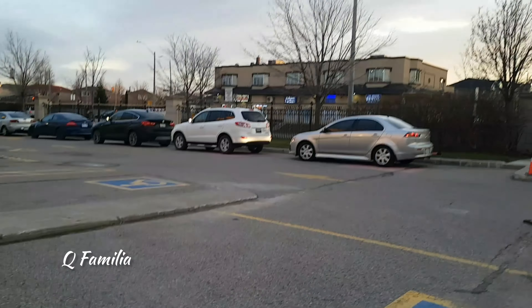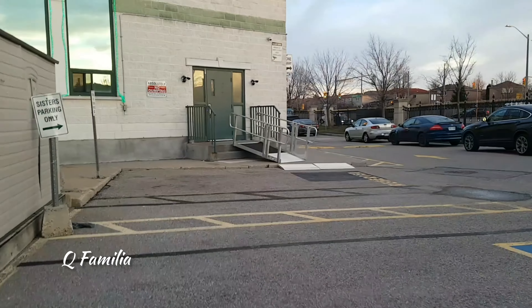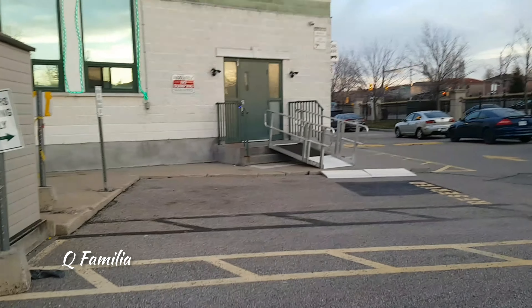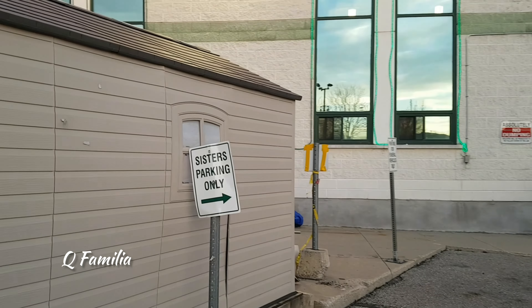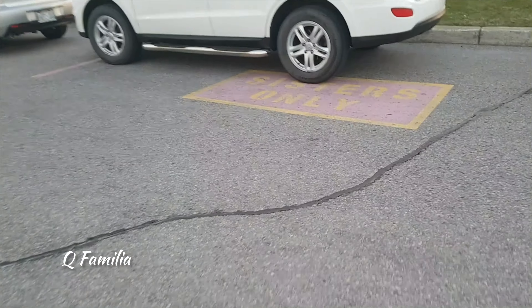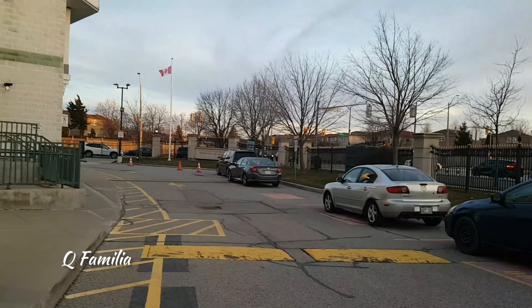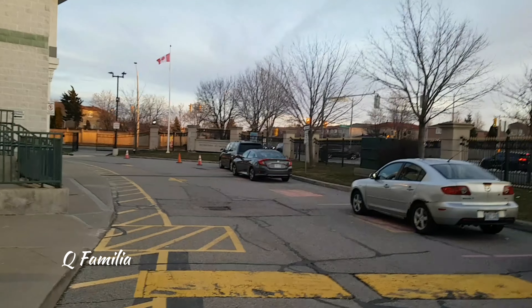The parking area was really big and there were a lot of different sections for everyone. There was a different section for the sisters and a different one for the brothers. There was a section just for the funeral vehicles, and there was also a section for the imam. As winter just finished and spring started, the weather outside is really nice and it feels great to be outside.